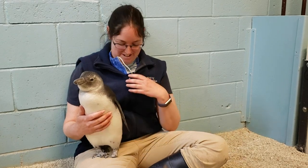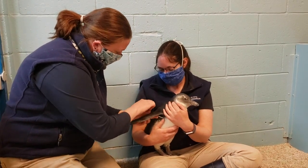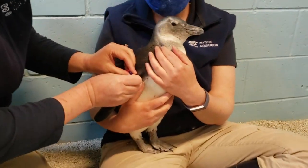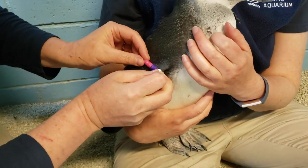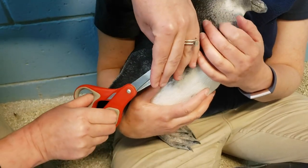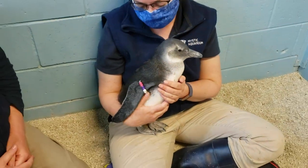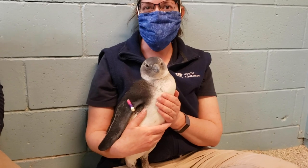Now we're going to go ahead and get the bracelet on that chick. There you guys have it — the very first look at purple-pink wearing its new bracelet.